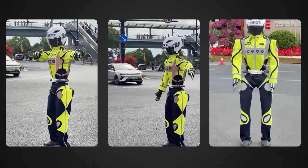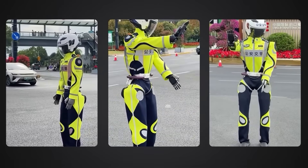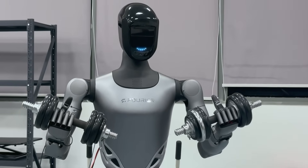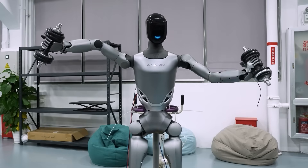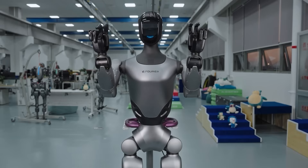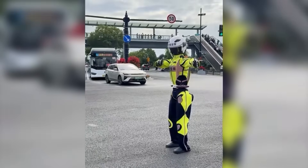Then we have traffic management and basic police support. Fourier's robots have already been used to direct traffic at real intersections — they wave cars through, signal when to stop, and help control messy situations. Companies like Engine AI are building robots that can patrol areas, record what they see, and guide people. Nothing confrontational, just assistance. Robots take over the repetitive stuff while human officers handle real human problems.